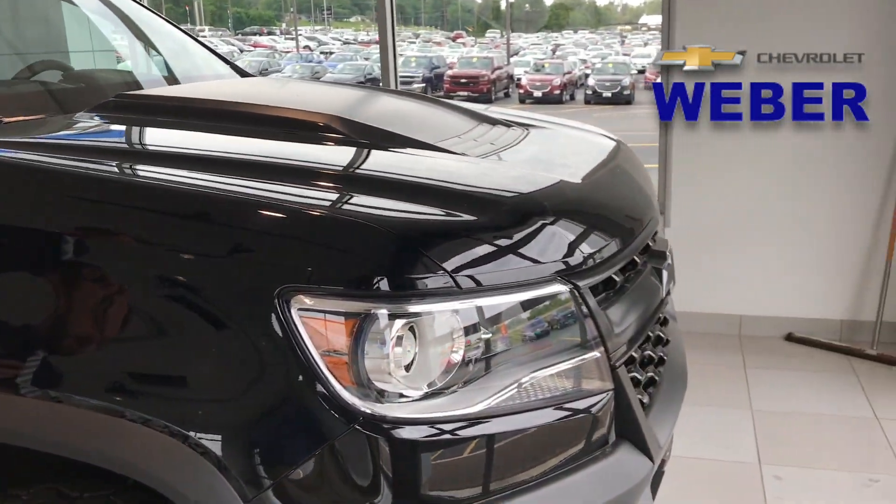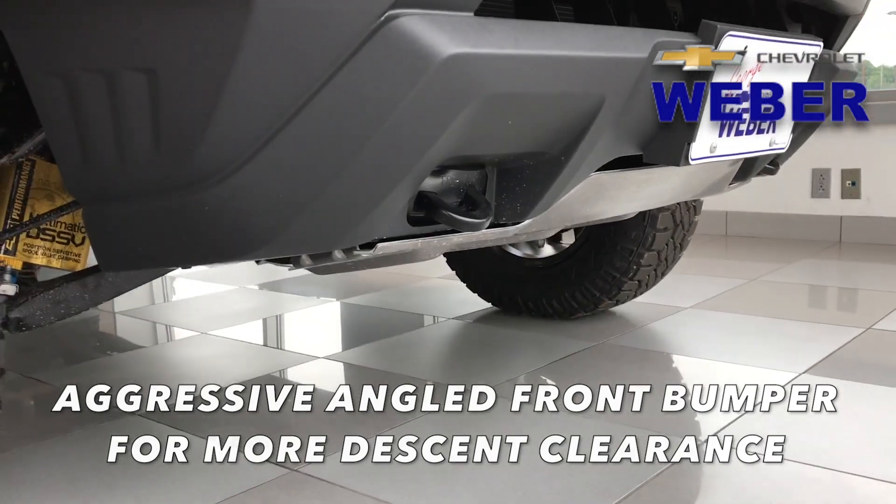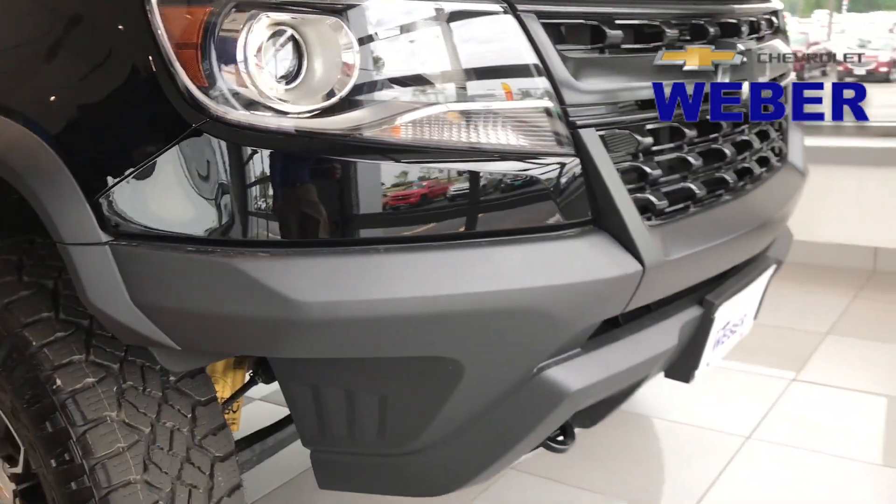What makes this different than a normal Colorado? You're going to see right here more clearance. There's a cutaway through here, so if you are on a high descent, you're going to be able to clear this without ruining the front bumper.